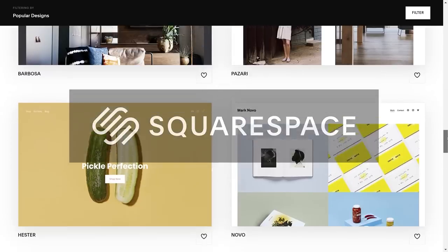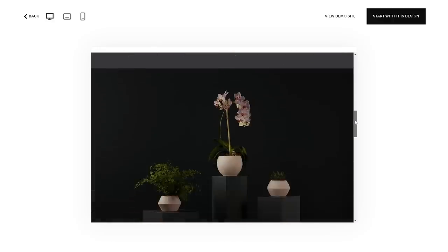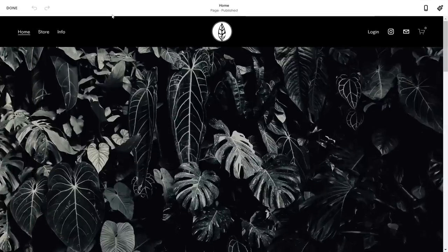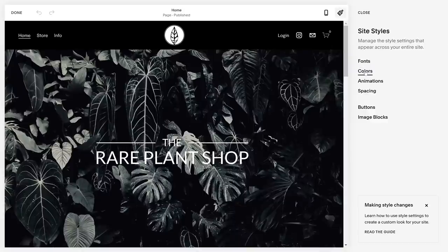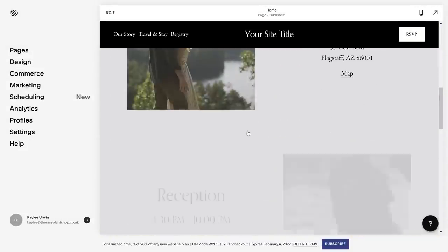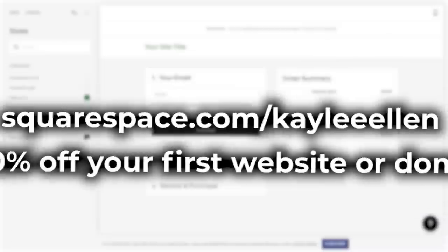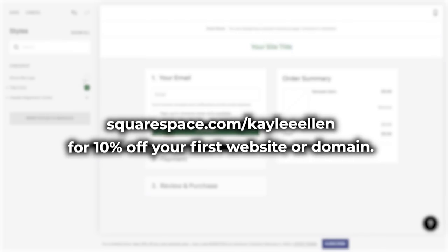If you're looking for an easy way to build and run your own website, look no further than Squarespace. Squarespace is your one-stop shop to create your own website from the ground up using a selection of stylish and super customizable templates. I love how I can create a really cohesive theme across my website without much effort using the site styles panel to customize fonts, buttons, and color scheme across the entire website instantly. Check out squarespace.com for a free trial, and when you're ready to launch, go to squarespace.com/KayleeEllen to save 10% off your first purchase of a website or domain.